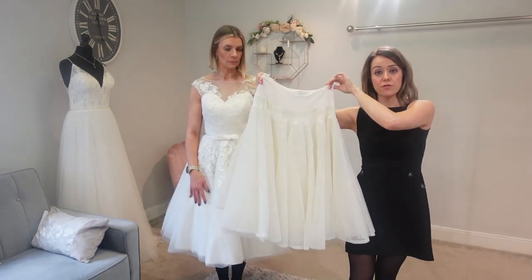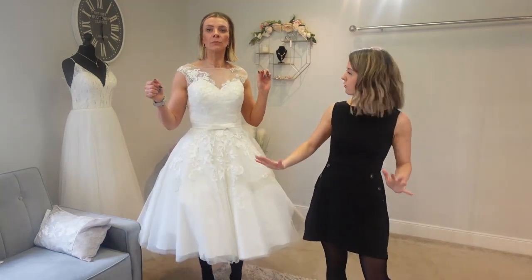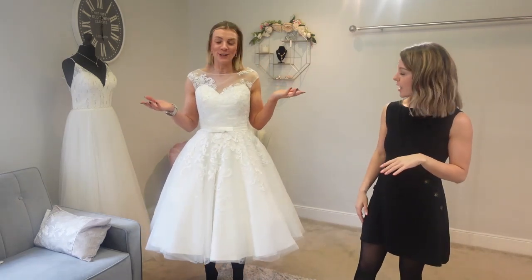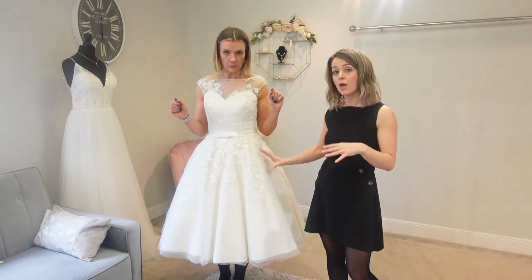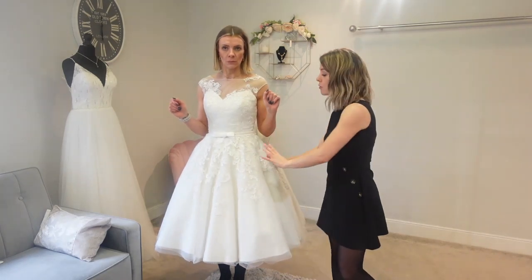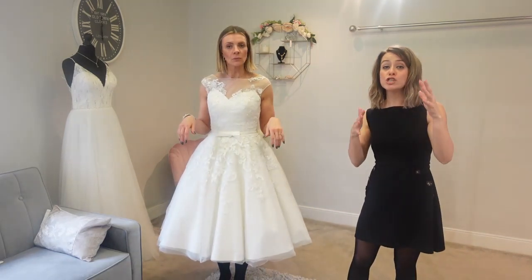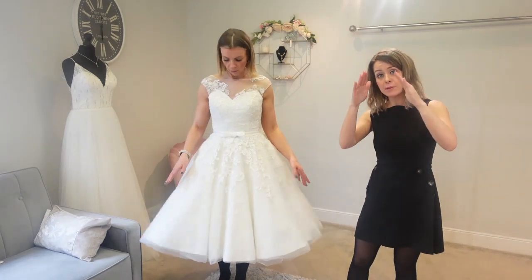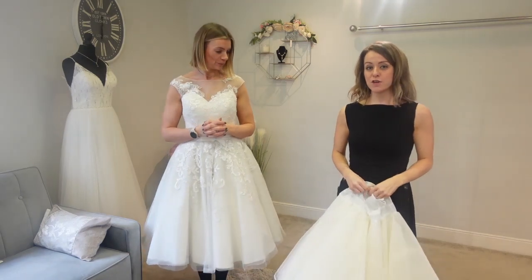We've popped on the three-layer smooth petticoat and you can see it's brought it out but it's slightly less rah-rah in look. The other one felt a bit more fun — this feels a bit more gentle. With the ruffled one the layers and ruffles brought it out slightly more, whereas this has dropped a little bit. So if you want more of a gentle look, keeping it smooth and gentle with the layering is the way to go.